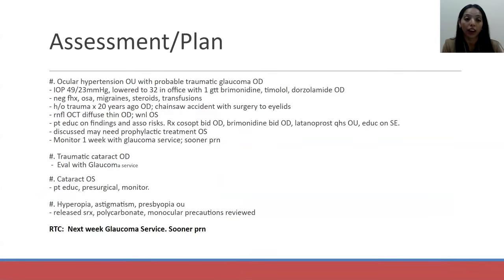He was assessed with ocular hypertension with probable traumatic glaucoma in his right eye and started on medications. He was sent to follow up with our glaucoma service for evaluation of the glaucoma and the traumatic cataract. I also prescribed a spectacle prescription for him to wear full-time as he was functionally monocular. I had a very guarded prognosis for his best corrected vision in the right eye, and we talked about making sure he was wearing glasses full-time with impact-resistant material.